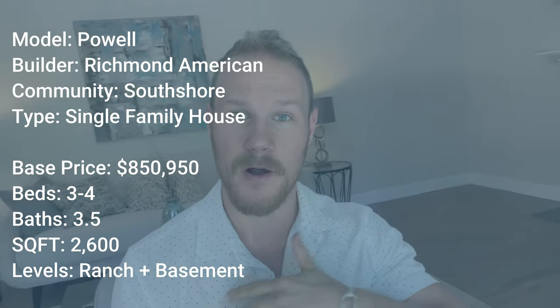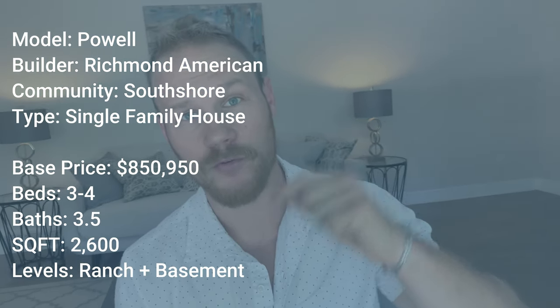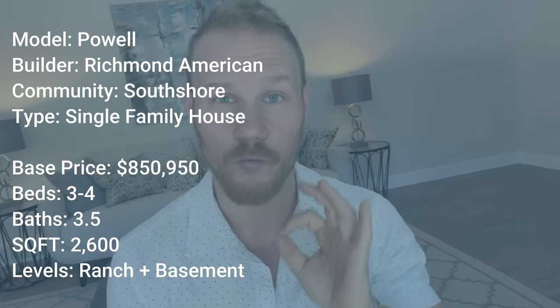What is up guys, Torrey Drake, Denver Realtor, and welcome to another new construction home tour. Today we're going inside the model Powell from Richmond American. I'm going to throw the stats up on the screen for you to check out. This model home I filmed was in the South Shore community, southeast of Aurora.